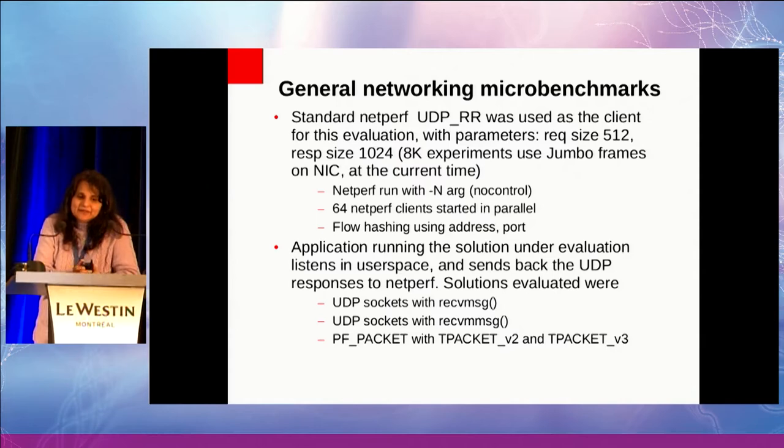Let's look at the networking microbenchmarks. I'm using a standard NetPerf client with a request size of 512 and a response size of 1024 — I'm cheating a bit; I've also used 8K with jumbo frames, but that's punting on fragmentation and reassembly. On the server side, I'm not using net_server — I'm using my own implementation which can switch between the three transport types. I use 64 NetPerf clients for a single server because that's what we typically see in production. I'm also using RSS with SDFN — hashing based on address and port — which is cheating for microbenchmarks because in production I'll get fragmented UDP packets without port numbers.